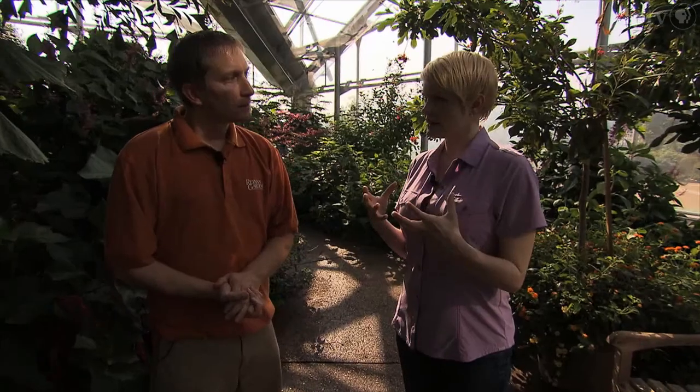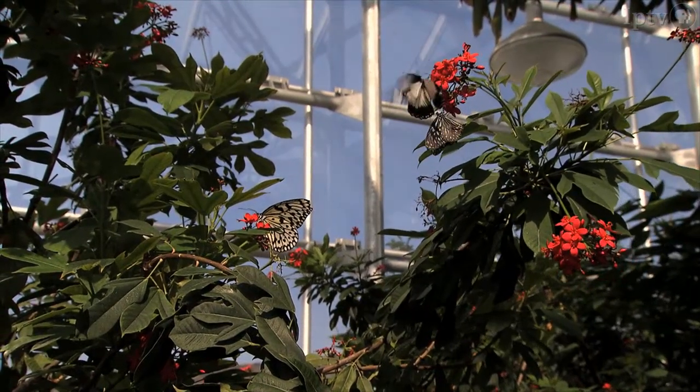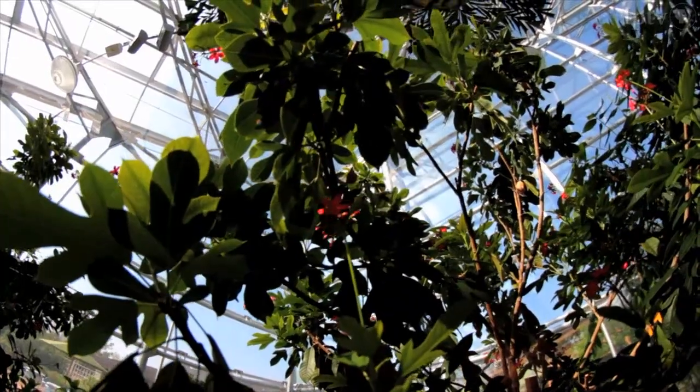The butterflies come from butterfly farmers and ranchers from around the world. Four main tropical suppliers and one U.S. supplier are currently used, sourcing butterflies from Costa Rica, Ecuador, Malaysia, and through a broker in Colorado who provides butterflies from Australia, Africa, Asia, and Central and South America. Truly, butterflies fly in from all around the world.